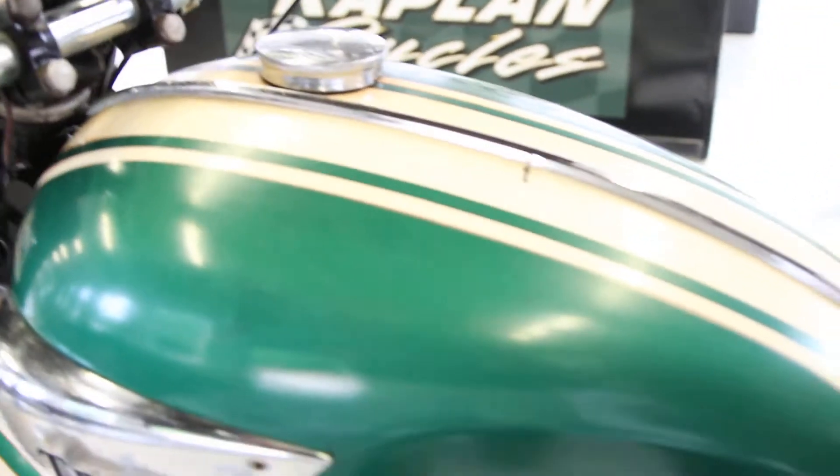It must have been a decal on there or something, but this is the same engine that set the land world speed record, won multiple national enduro events. Just a very flexible, excellent engine. The bike is all original.